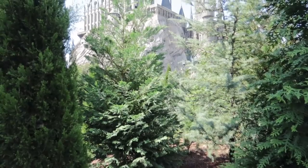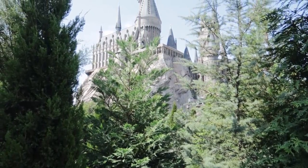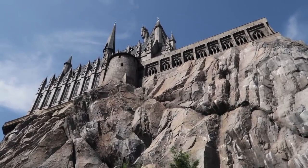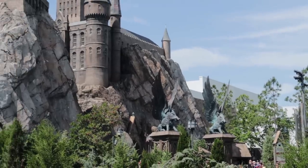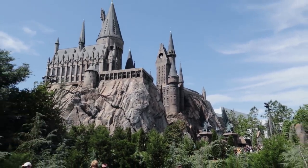Now let's move on to the queue and theming of the Forbidden Journey. While the previously mentioned Gringotts Bank and fire-breathing dragon are breathtaking, the Forbidden Journey attraction is located inside a Hogwarts castle — lifted from the pages of the books and the frames of the movies right in front of your very own eyes.